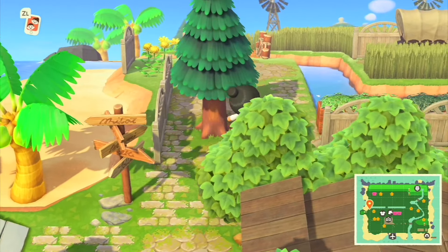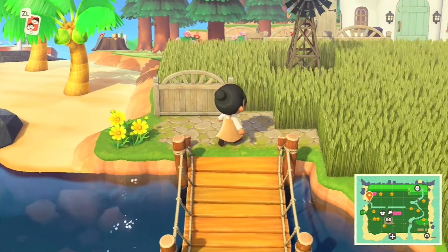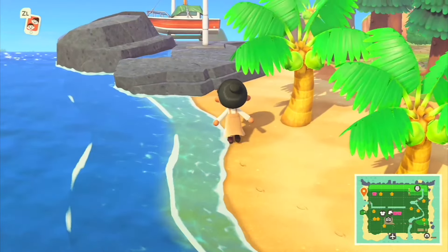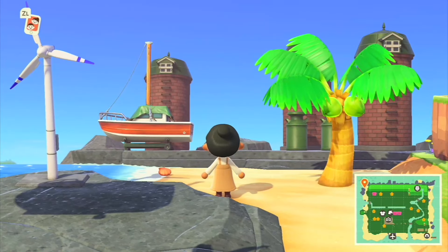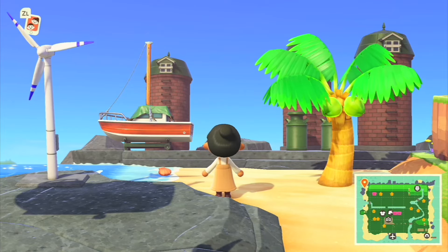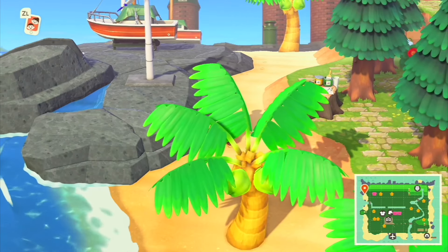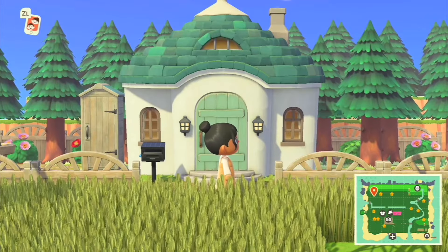Going over the bridge — stunning! On the shore we have a beautiful simple setup: silos in the back, boats, and windmills. Simply designed and effective. It looks like we are at the third creator's home, so let's take a look.